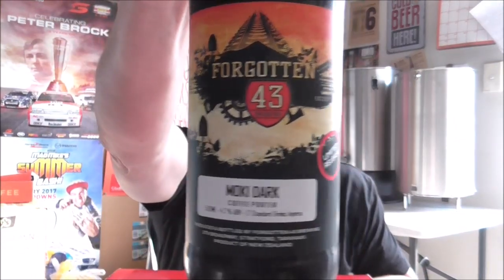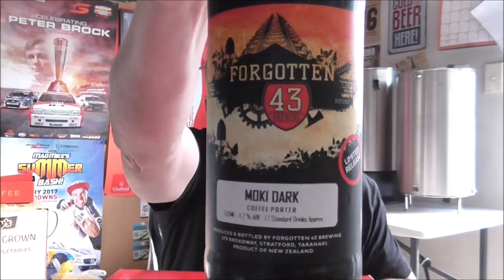I'd been dying to try their beers for a while. I contacted Mike and he was very kind enough to send a selection of beers up, so thank you very much Mike and Caleb. I'm totally blown away — I would have been happy with one beer, so to get a box I'm over the moon. I'll show you what's inside. Check out the labels — fantastic looking labels. This is a Moki Dark Coffee Porter at 4.2%.